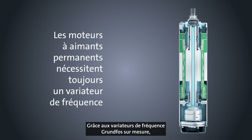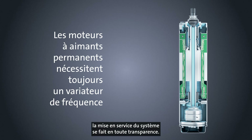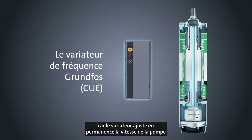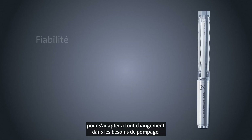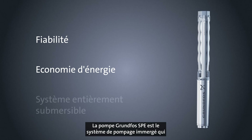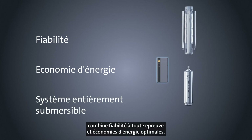Supplied with tailored Grundfos frequency drives, seamless commissioning of the system is ensured. You then get years of optimized operation as the drive continually adjusts the speed of the pump to meet any change in the need for pumping.